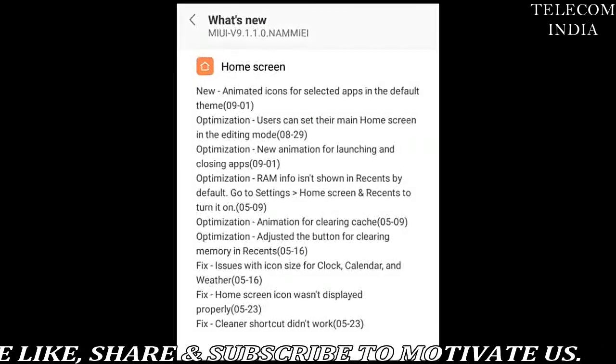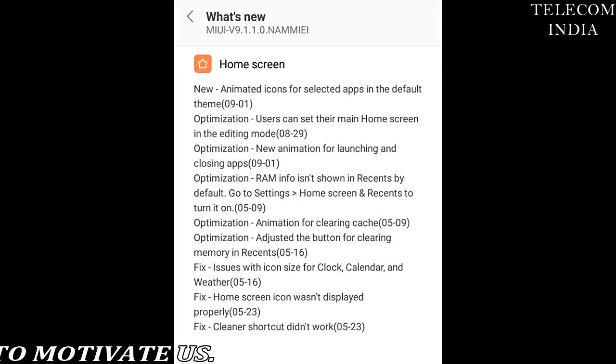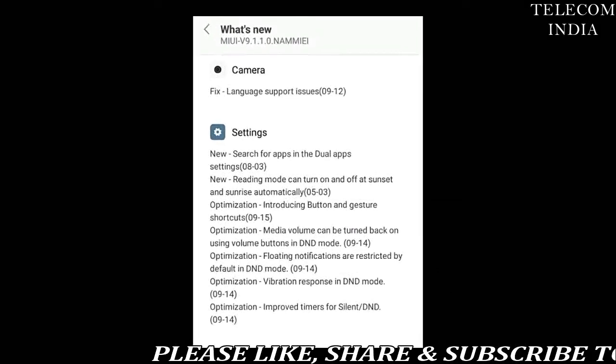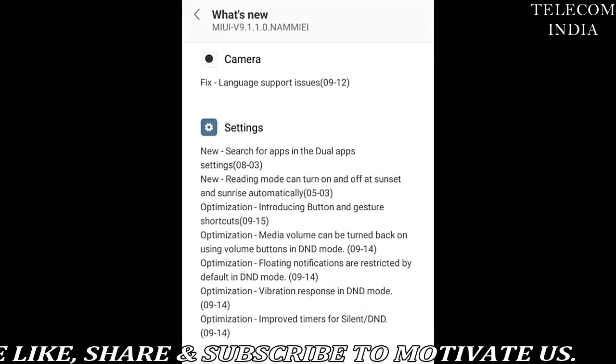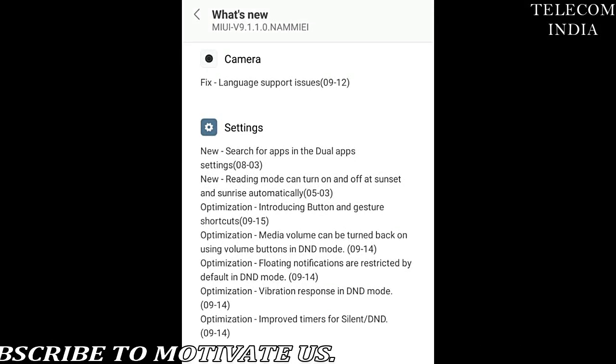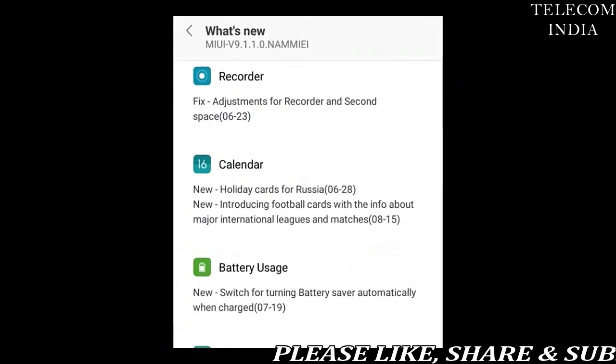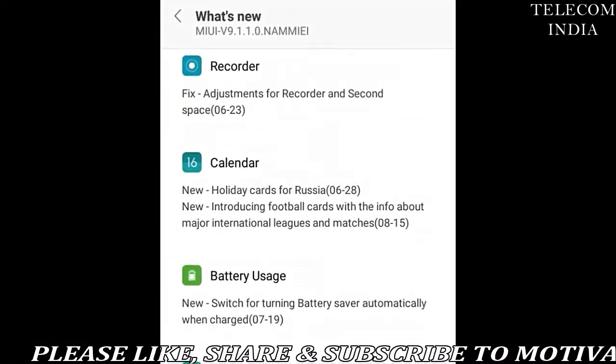Xiaomi believes MIUI 9 is at par with stock Android, both in terms of speed and functionality. Xiaomi revealed that all phones launched this year will get the MIUI 9 update first, while the rest of the phones eligible for the software update will follow. Xiaomi will roll out the MIUI 9 Global Stable ROM gradually for these phones.